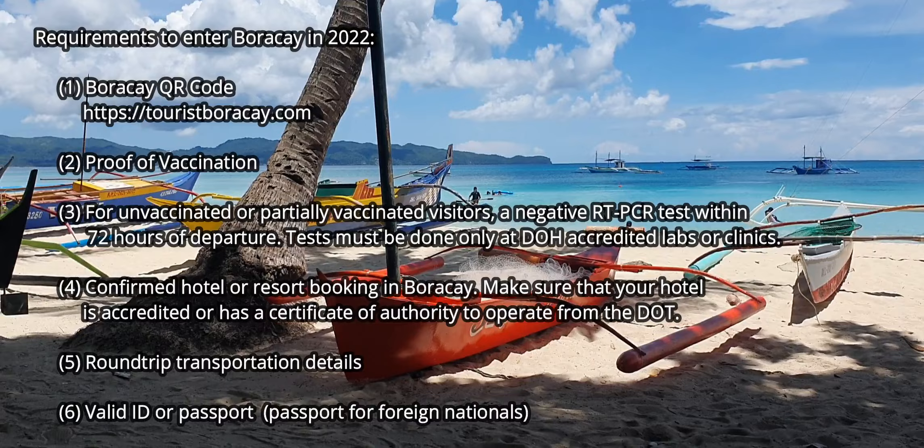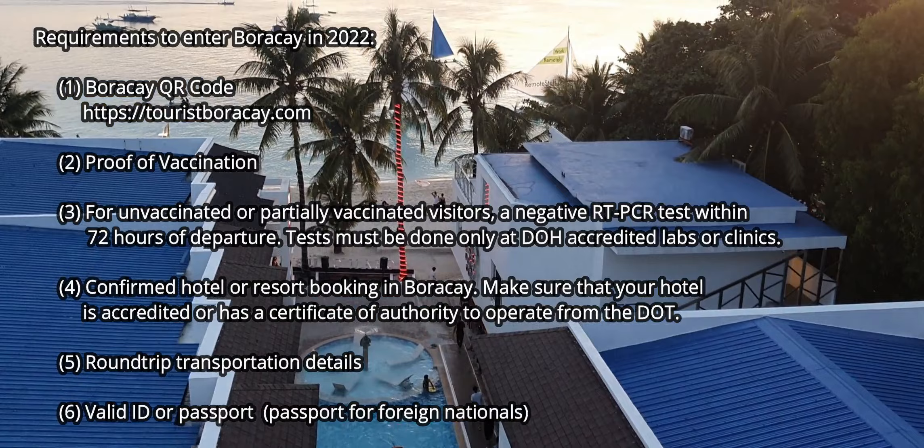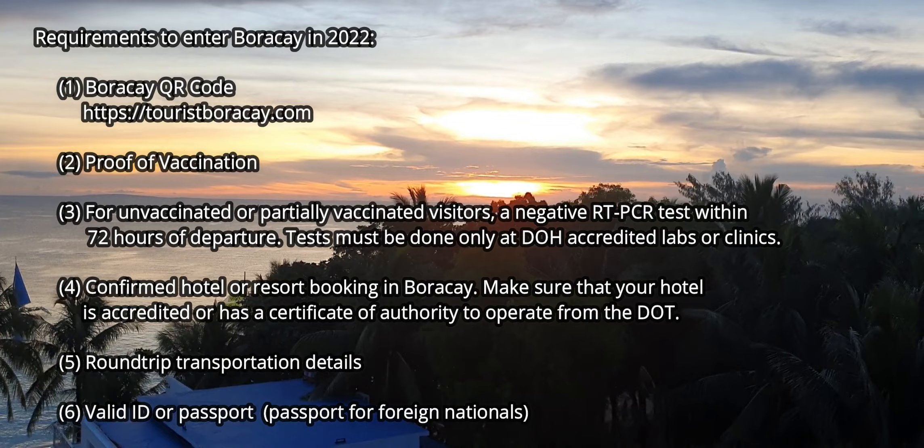The RT-PCR test must be done only at Department of Health accredited labs or clinics. Number four, confirm hotel or resort booking in Boracay — make sure your hotel is accredited or has a certificate of authority to operate from the Department of Tourism. Number five, round trip transportation details, and number six, valid ID or passport.